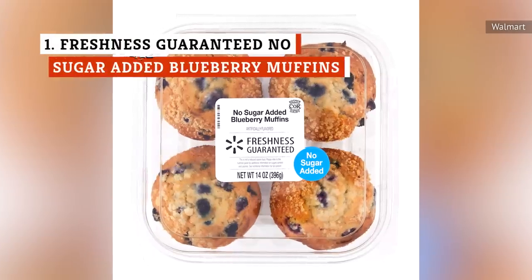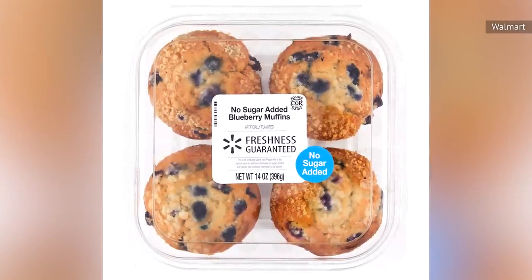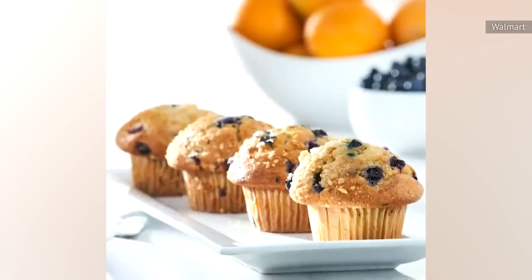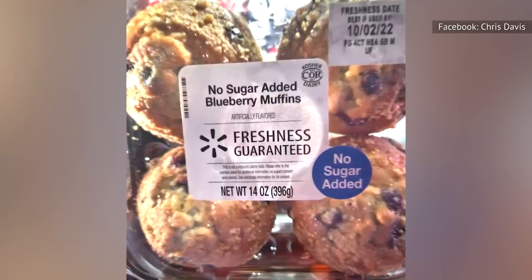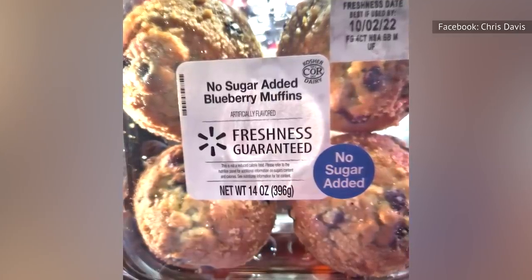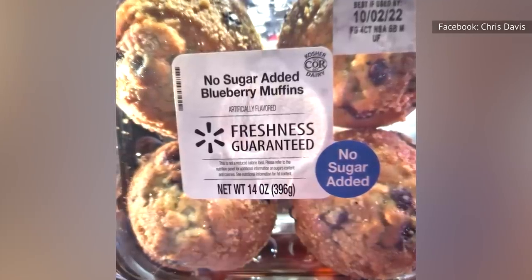And now we come to the top of the Walmart bakery heap, in the form of the Freshness Guaranteed No Sugar Added Blueberry Muffins. According to many customers, these taste much better than their sugar-filled counterparts. One thing to be concerned about, though, is that these muffins contain maltitol, a sugar alcohol that's often used in baked goods because of its lack of an aftertaste.